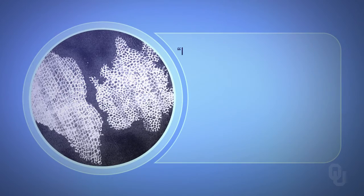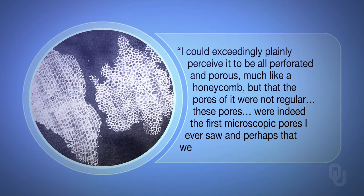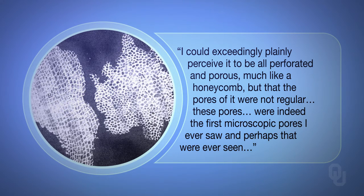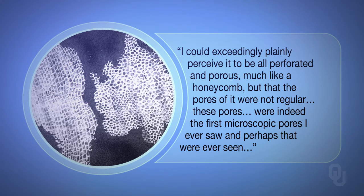And to his amazement, he wrote: "I could exceedingly plainly perceive it to be all perforated and porous, much like a honeycomb, but that the pores of it were not regular. These pores were indeed the first microscopic pores I ever saw, and perhaps that were ever seen." What had Hooke discovered? Cells.